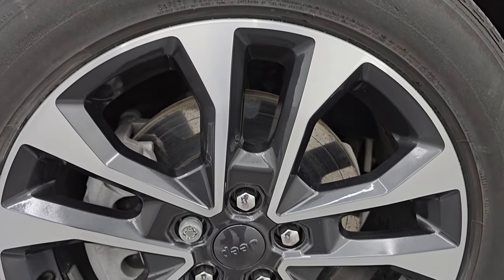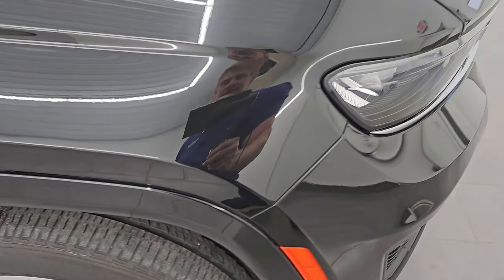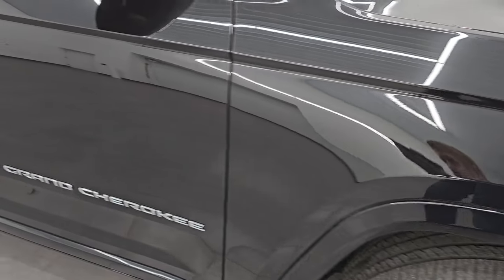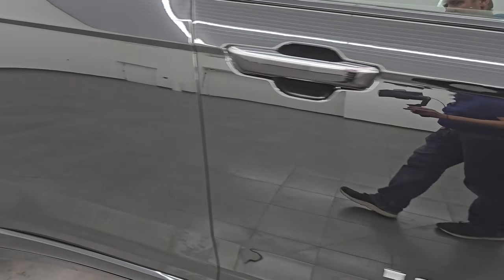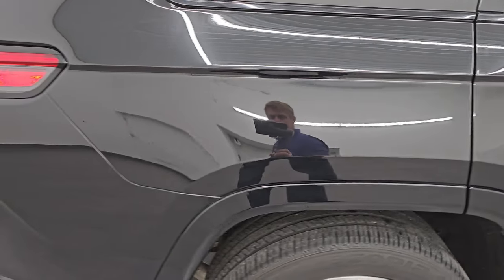The passenger side front wheel has no major scuffs or scrapes. Diamond black crystal pearl — I always have to show it because it's one of my favorite black colors. It has all this gold flake in it and a couple of little green flakes as well — you can see just how nice that paint is. Going down this side of this 2021 Jeep Grand Cherokee Overland, take note of how clean the body is and how reflective and mirror-like that paint is.